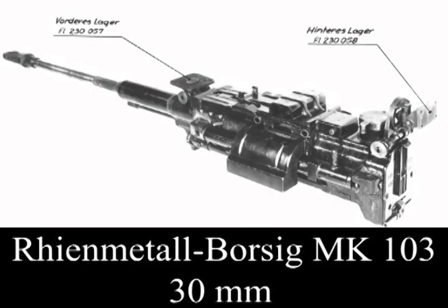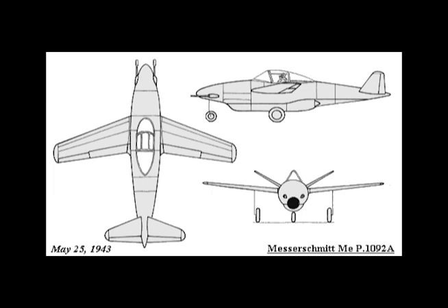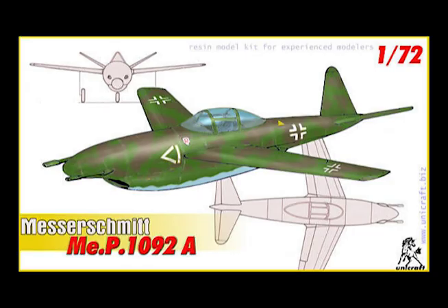Armament consisted of two MK 103 30mm cannons in the aircraft's nose. Span: 27 feet 6 inches, length: 29 feet 6 inches, height: 8 feet 3 inches, wing area: 190 square feet, loaded weight: 8,818 pounds, maximum wing loading: 67.5 pounds per square foot.